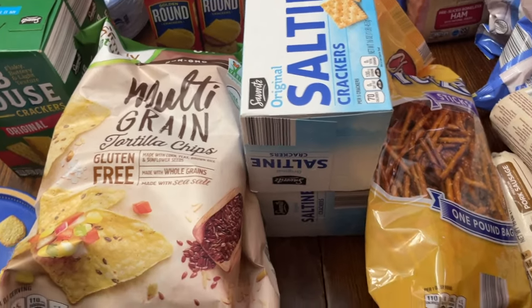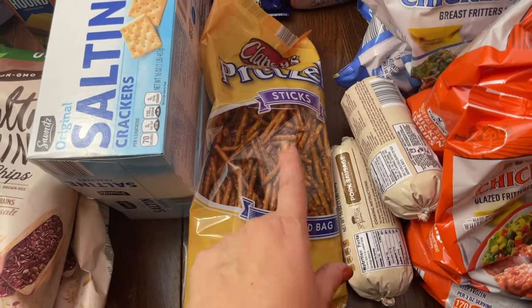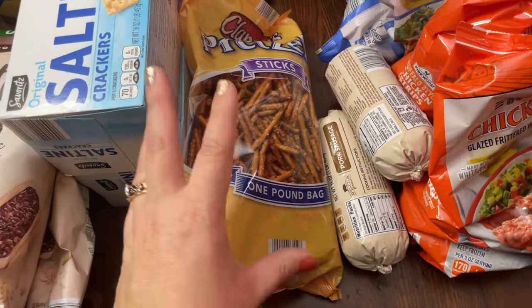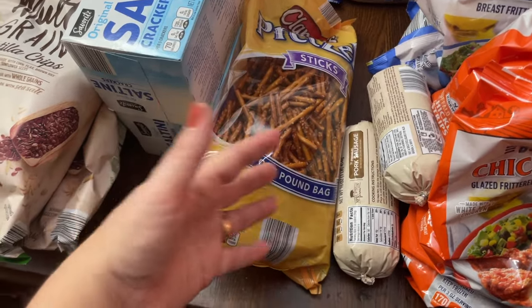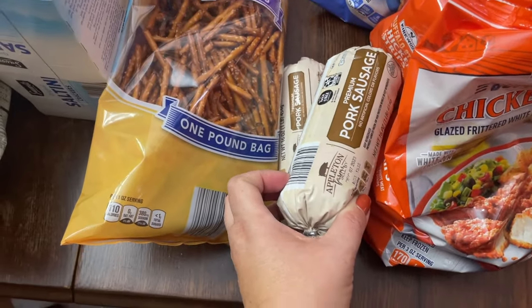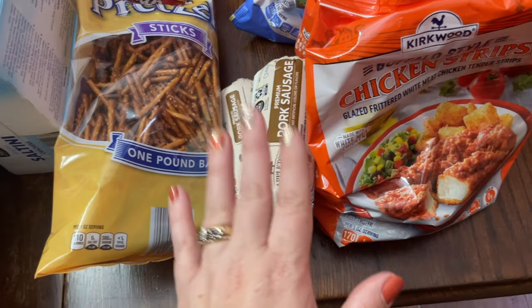Saltines — you can make toffee with saltines, but my kids really like to just eat them as a snack. The pretzel sticks are for our Charlie Brown Thanksgiving movie party; they had pretzels, popcorn, and jelly beans, so I already have the popcorn and I'll put these pretzel sticks out. You can find a copy of our movie party guide on my blog — it covers three movies with themes, games, food, and decorations. I also grabbed a couple of pounds of pork sausage; they haven't had it for weeks and I usually keep four to six in the freezer.